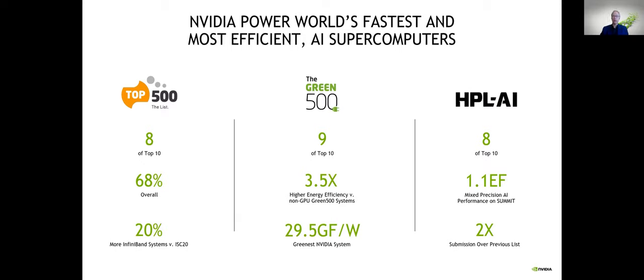We are incredibly proud to have such high representation in the Green500 as well. Compute is taking off at a very rapid pace in both the cloud and on-prem, and the greening of this is something we're really proud to be part of. There's also the HPL AI aspect — we've done some specific things with that new benchmark, and eight of the top 10 computers running it are powered by our hardware.